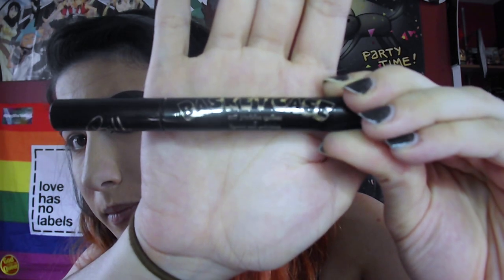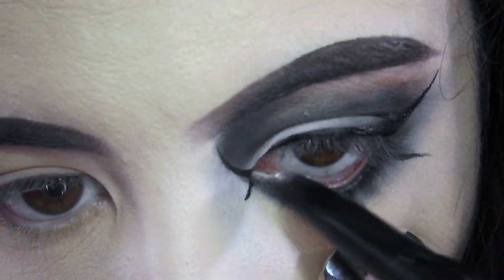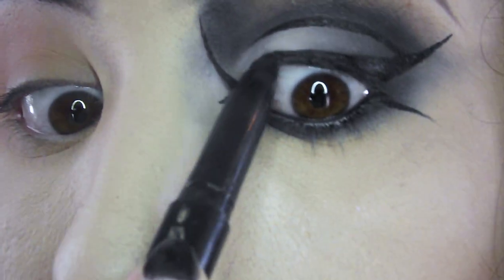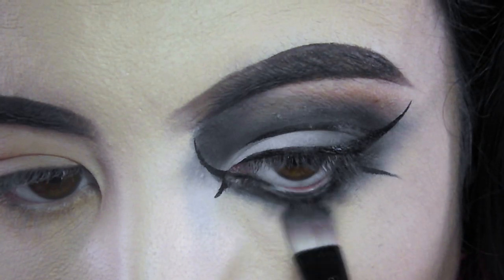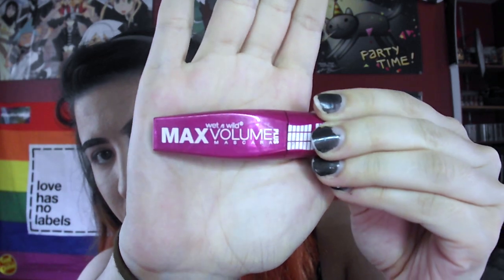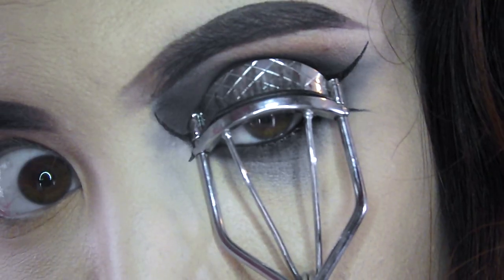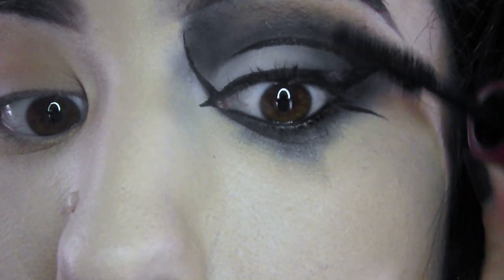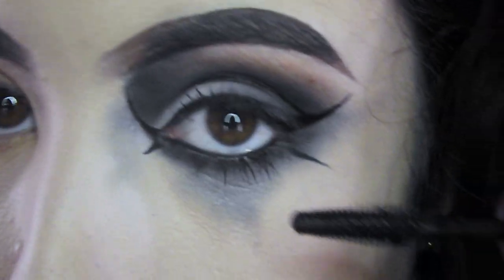Now I'm taking this Kat Von D Basket Case Anti Precision Liner and using it for my waterline and tightline. If anyone has any helpful tips on how to not cry while doing your tightline, please send them over because I suck at it. Then I'm just hitting my under eye with this shimmery silver shade. For this look I've chosen not to do false lashes — I don't think it'll add anything since the look is already so intense. I'm taking the Wet n Wild Max Volume Plus Mascara and only doing my tips; when you do this, it gives the second coat something to grab onto.